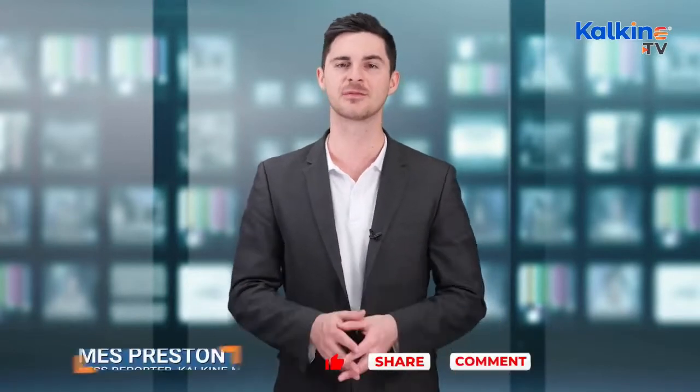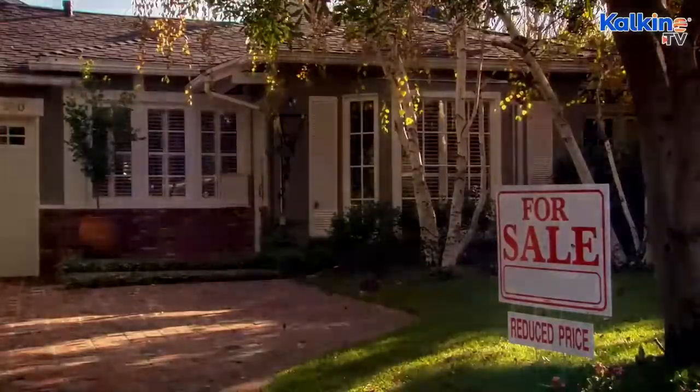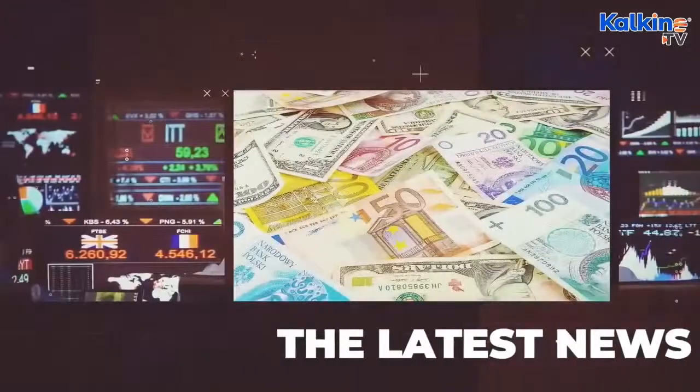For more content, you can subscribe to the channel and press the bell icon. Tune in to get the latest information, whether it's about market movements or the currency graph, sectoral coverage or industry news. We cover it all on our news segments. Be on top of the latest news with Kalkine TV.